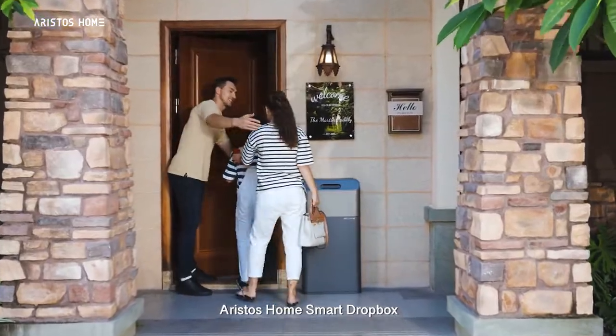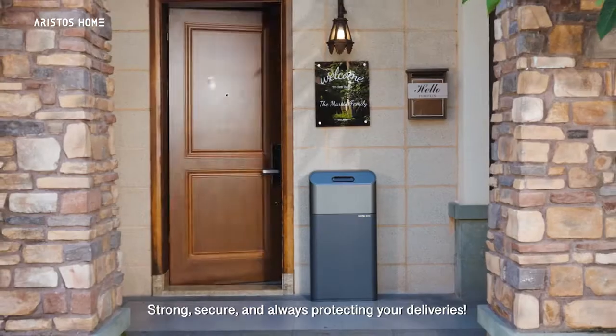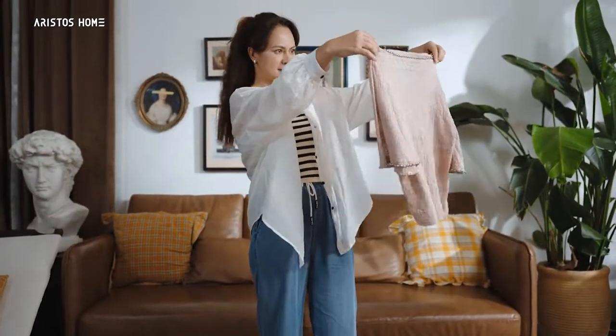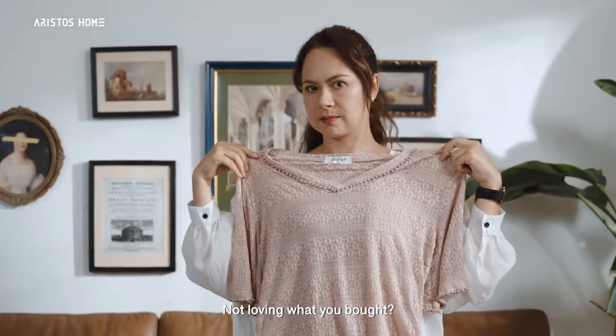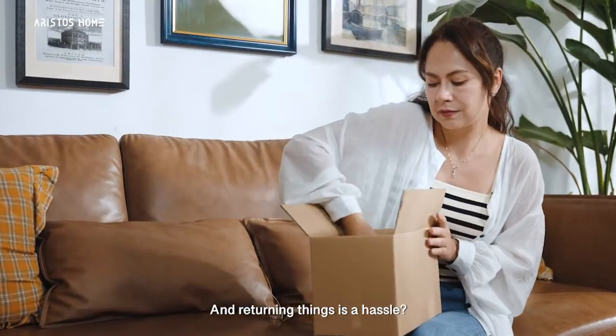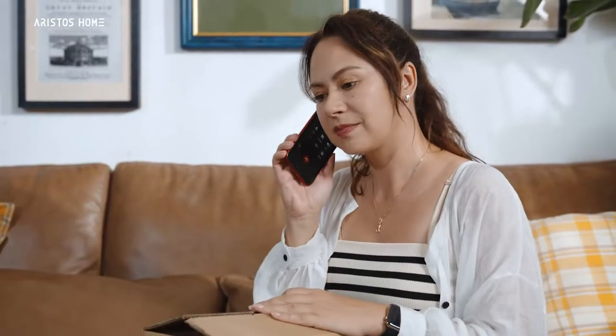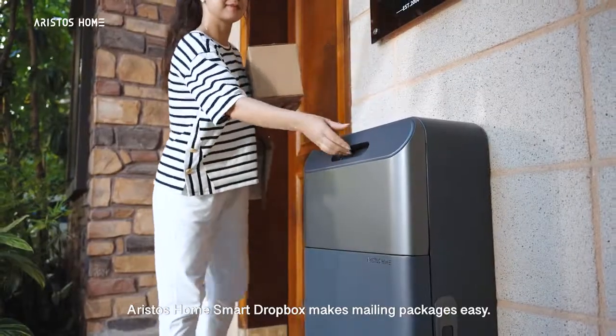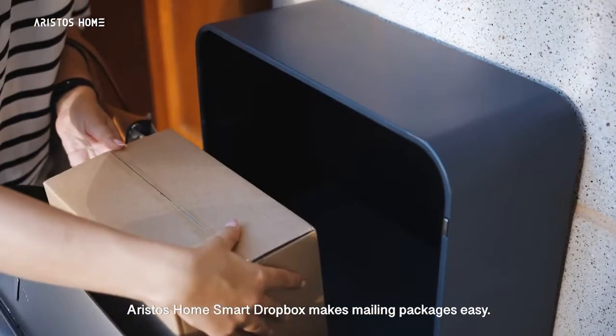Aristos Home Smart Dropbox — strong, secure, and always protecting your deliveries. Not loving what you bought and returning things is a hassle? Don't worry. Aristos Home Smart Dropbox makes mailing packages easy.